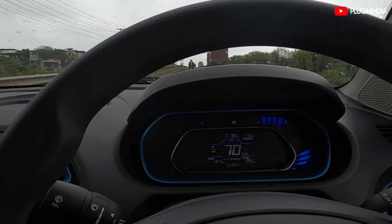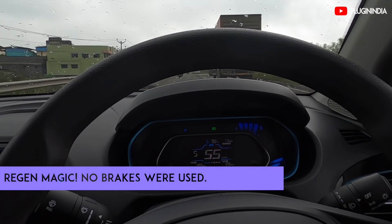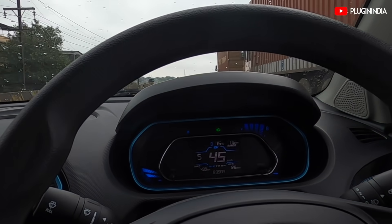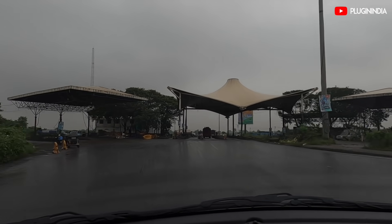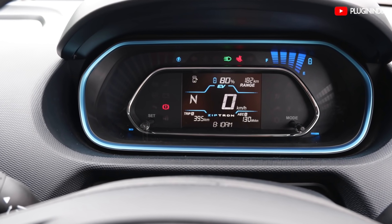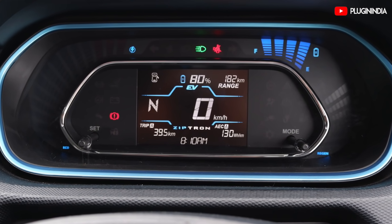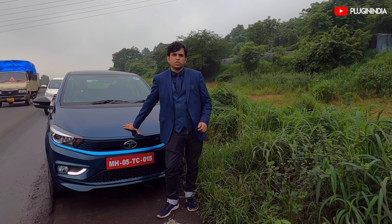Now we're testing the range. We've done about 40 kilometers so far; we have 80% SOC remaining and 182 kilometers of range remaining. We stopped for a bit just to get some rest, give the car some rest, and we'll be heading out again in five minutes. It's all very green out here and we're enjoying the lovely weather. See you at the next stop.